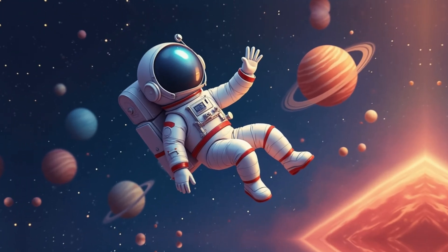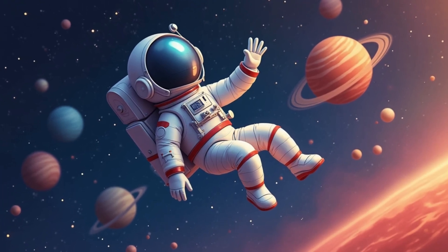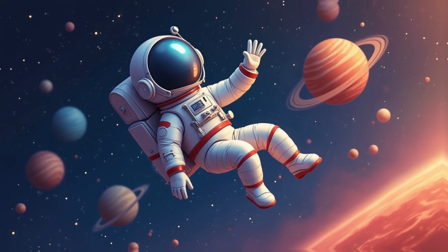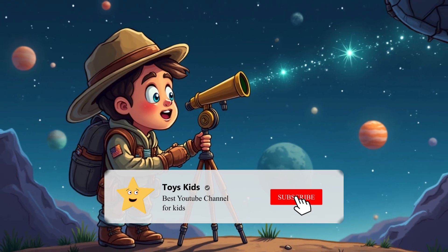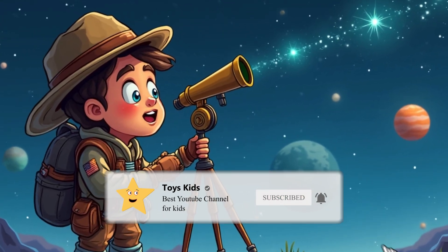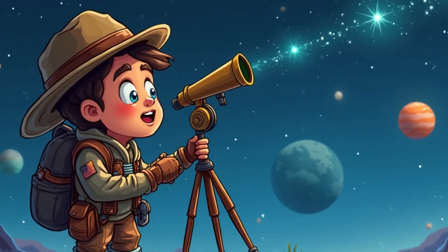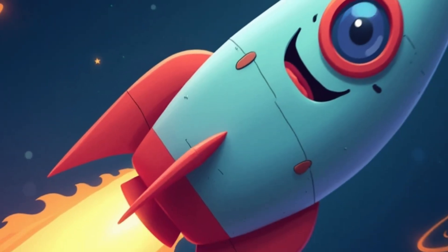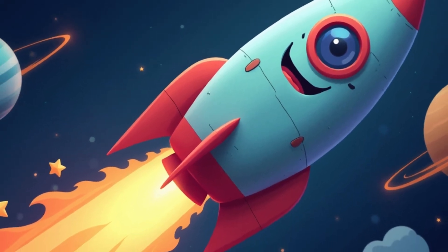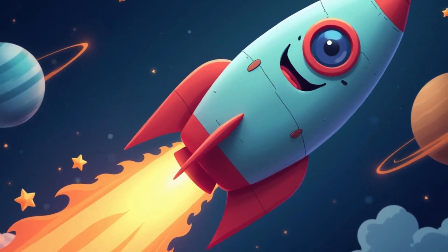Maybe one day when you grow up, you'll become real astronauts. Who knows what amazing discoveries await us ahead in space? The solar system is just the beginning of a great cosmic journey, and it's just getting started.